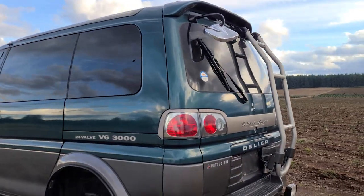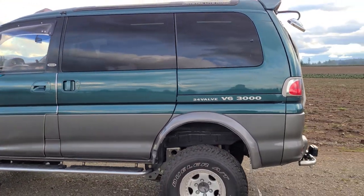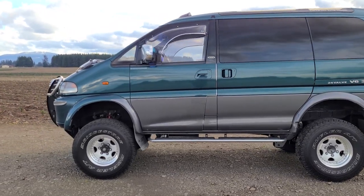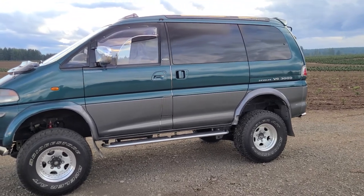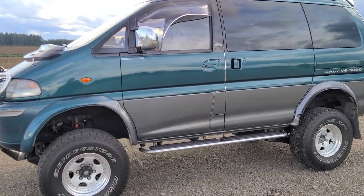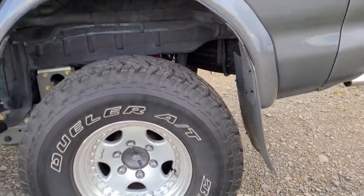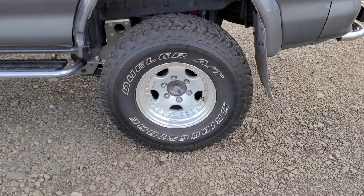LED taillights and all sorts of fun aftermarket features — it just sits so tall and high. This was a one-owner rig in Japan where it very obviously spent its life as a pavement princess — for sure lived in a garage. There are no signs of wear or tear. It's got 15-inch Deerfield aftermarket rims wrapped with Bridgestone Dueler 32 all-terrains.